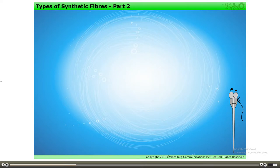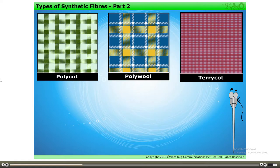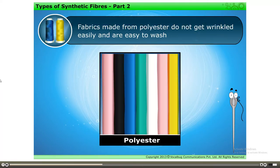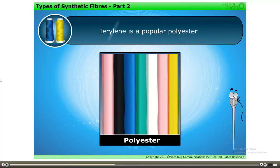Fabrics such as polycott, polywool, terricot, etc. are made by mixing two fibers. For example, polycott is a mixture of polyester and cotton. Fabrics made from polyester do not get wrinkled easily and are easy to wash. Terralene is a popular polyester.